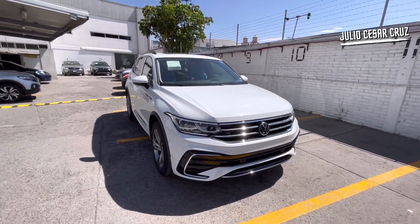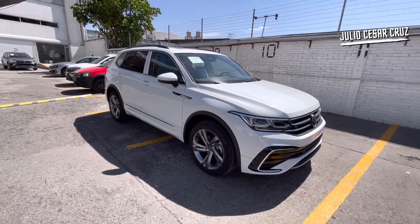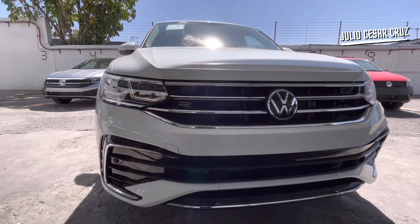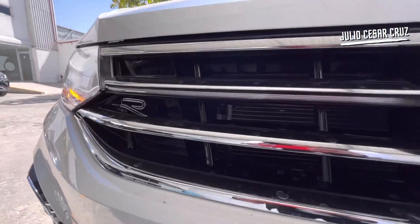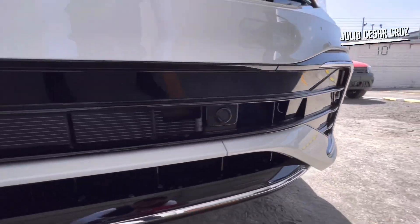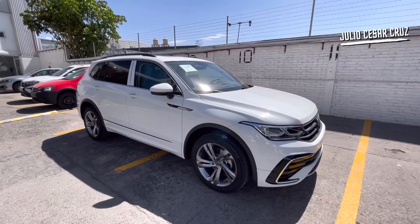Solo encontraremos la motorización 1.4, aunque también tenemos dos litros disponible. Por el momento contamos con este que es 1.4. Contarás con faros principales totalmente en LED, luz de cortesía en LED, faro de lupa también totalmente en LED, rin de aluminio de 19 pulgadas, anagrama lateral con el emblema R. Esta versión ya cuenta con techo panorámico y toda la parte baja de las fascias delanteras y laterales al color de la carrocería.